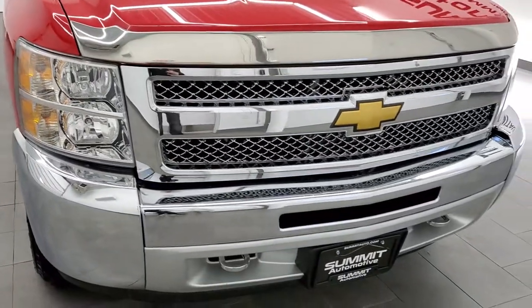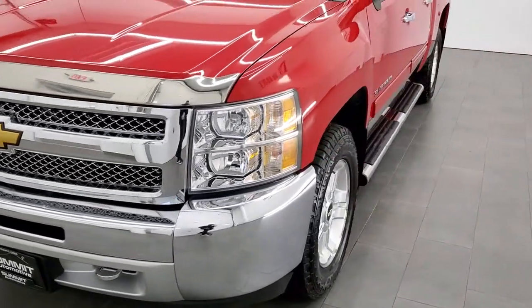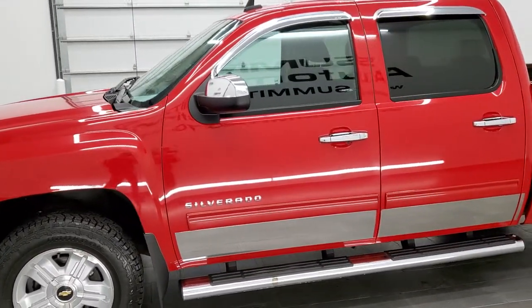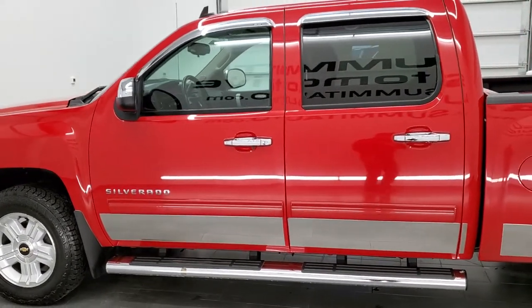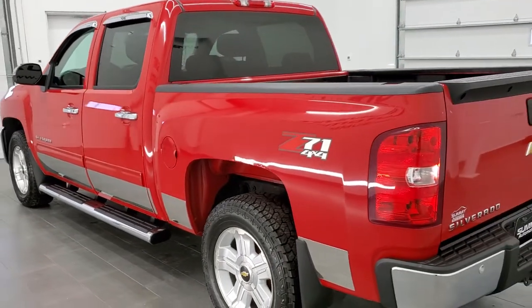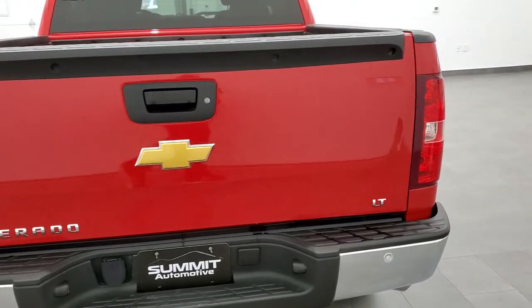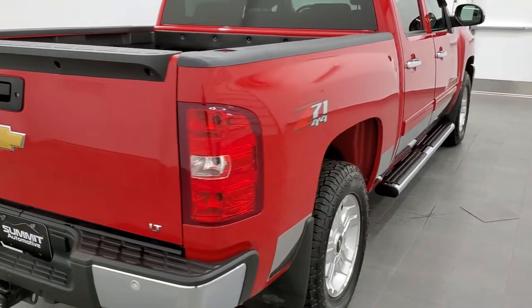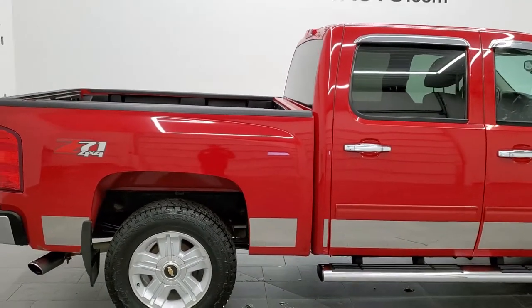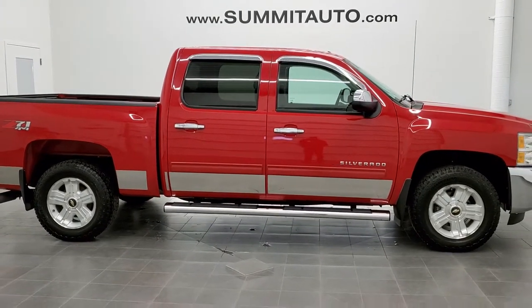Doing a final walk around on the truck — runs really good. Other than a couple little cosmetic things, this thing is in amazing shape. Frame and underbody looks really good. Just a really nice truck for a great price. To see more pictures of this truck or any of our other 450 new and used cars, trucks, SUVs, minivans, Wranglers, half tons, three-quarter tons, one tons — you name it, we got it. Go to our website: www.summitauto.com — full pictures and descriptions of every single vehicle from two locations.